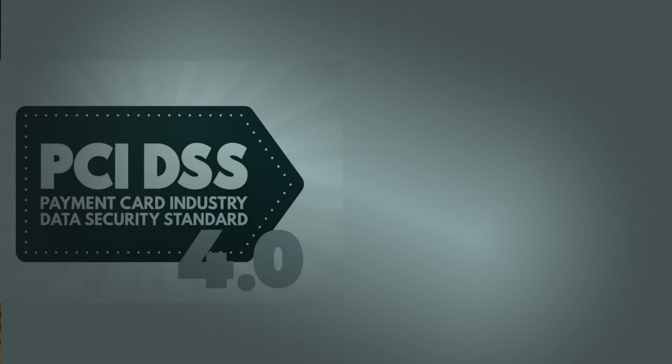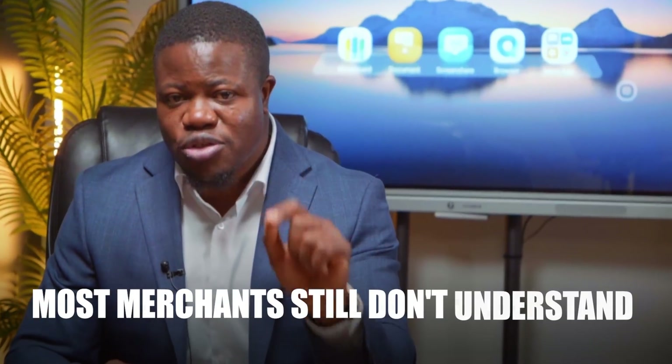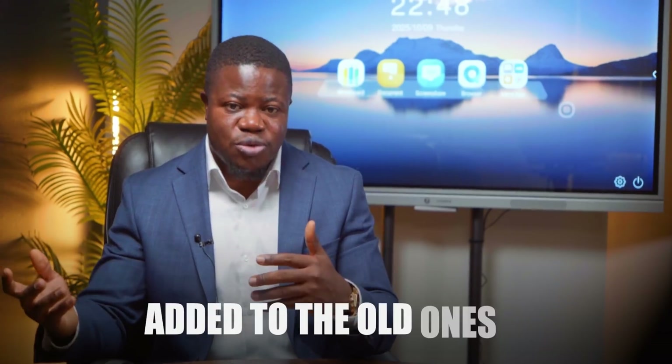PCI DSS 4.0 went into effect in March 2024 and most merchants still don't understand what actually changed. They think it's just an update — a few tweaks, some new requirements added to the old one. It's not.